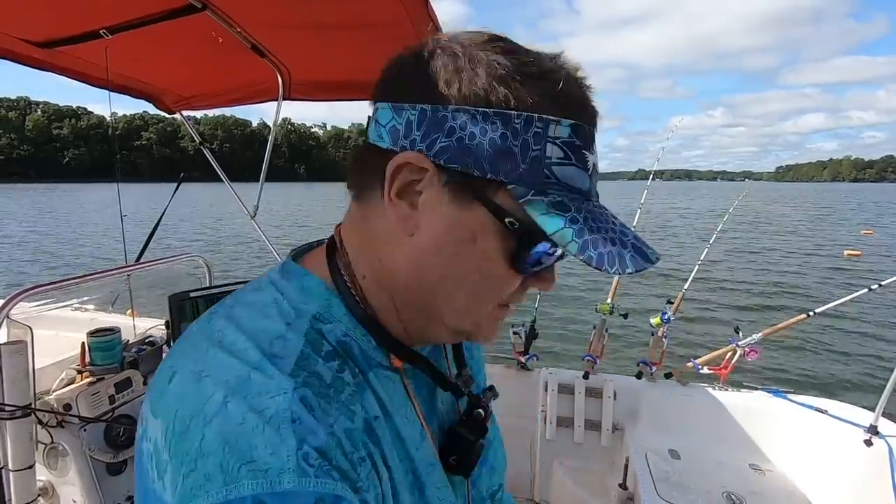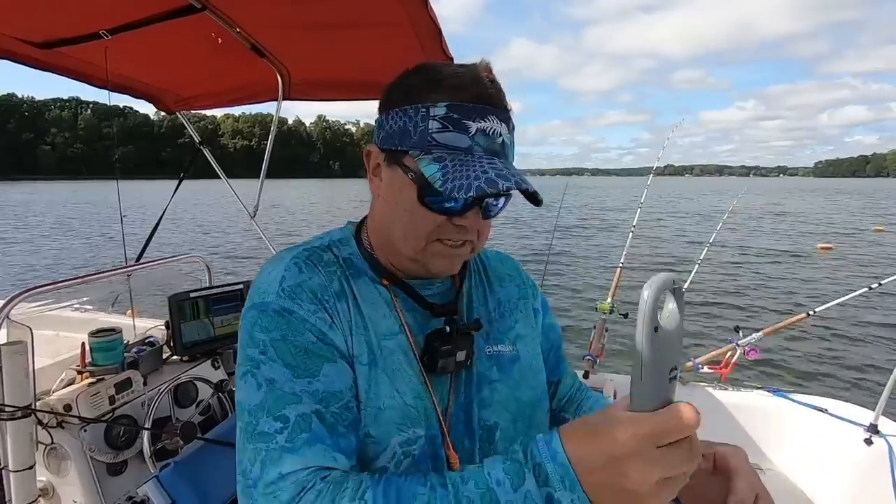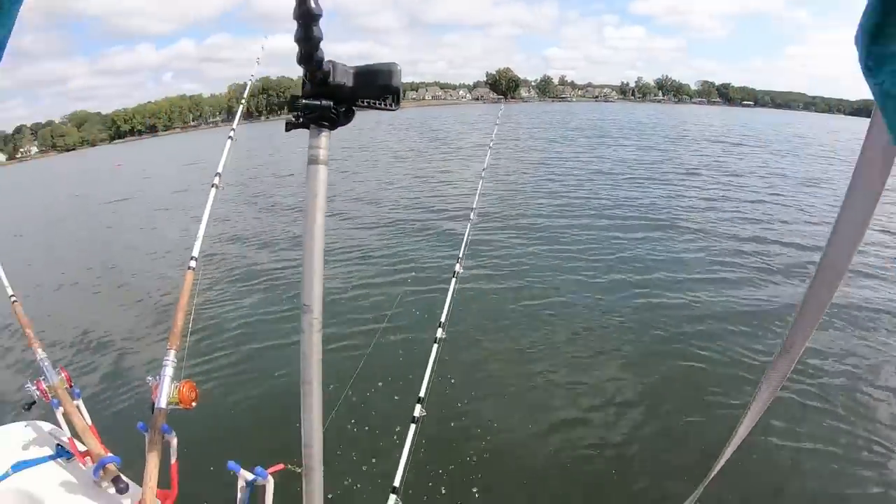Get a measurement, get it released. 22 inches, 4.16 pounds. He's going back. We had another rod go — I'm going to check this perch rod, it looked like it may have gotten hit about the same time as this fish. Two fish fairly quickly, no size to them, but we're actually getting bit. If that catch rate keeps up, we'll catch a lot of fish today.